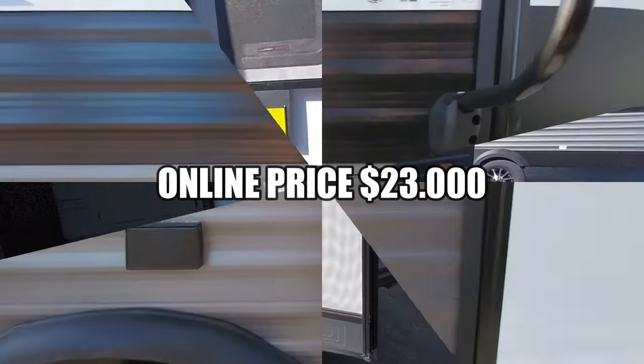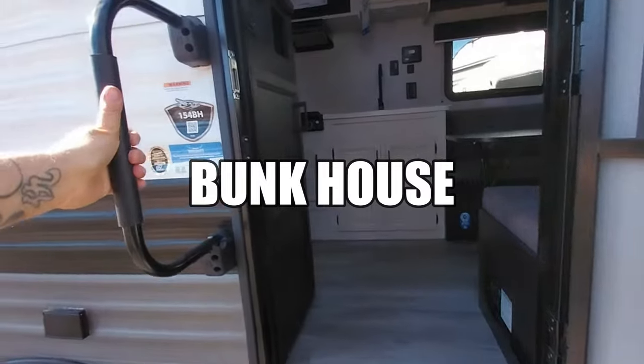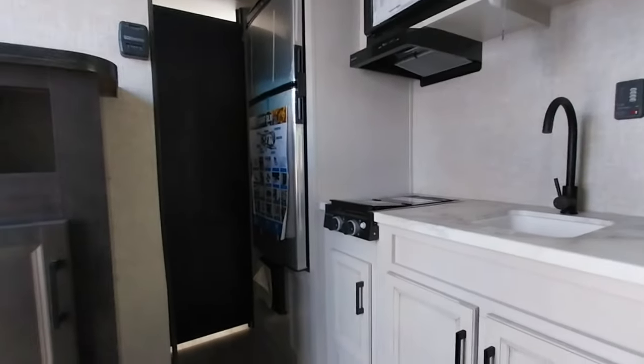It's a Baja 15-footer. This is a bunkhouse — this is where you'd make your bed, with storage up top. You've got appliances, restroom, and of course your bunks. Shoes go in here. It's a tight fit, not gonna lie, but you're going camping to be outside — this is just to crash out. This 15 is a little tight for me, but monetarily speaking, let me check the prices listed up here.